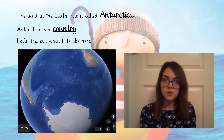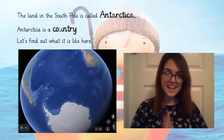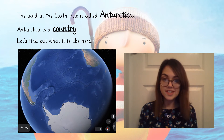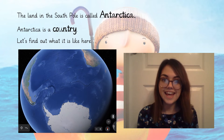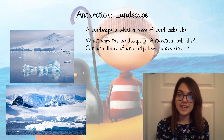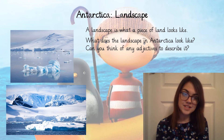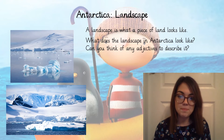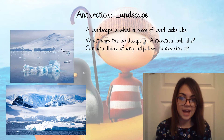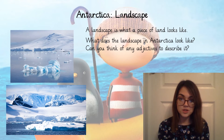The land at the South Pole is called Antarctica. Can you say Antarctica? Antarctica is a country just like the UK. We're going to have a little explore and find out what it is like there. The reason we need to understand what Antarctica is like is so we can help our penguin feel comfortable on his journey back home. So the first thing we're going to look at is the Antarctic landscape — a landscape is what a piece of land looks like. Have a look at the pictures on your screen and think of some adjectives to describe it.